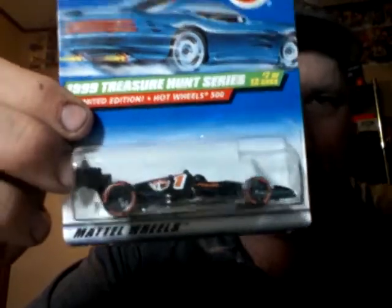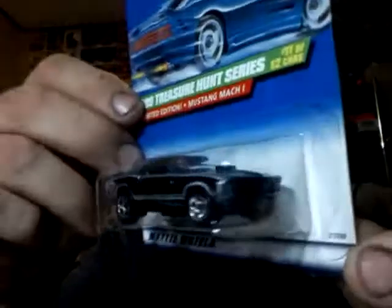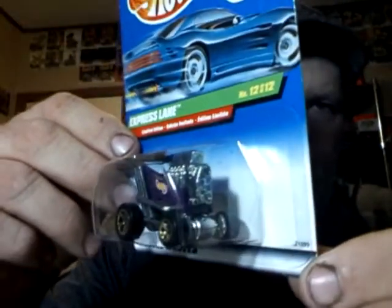And then for 1999, I have four for that year. I have number 7, I have number 9. Some of these cards actually go by different numbers — I'm just doing the numbers of actual treasures. Number 11 — that's a little Mustang. And number 12. This one I think I actually have an extra of, so if somebody needs one, they might give me a holler.